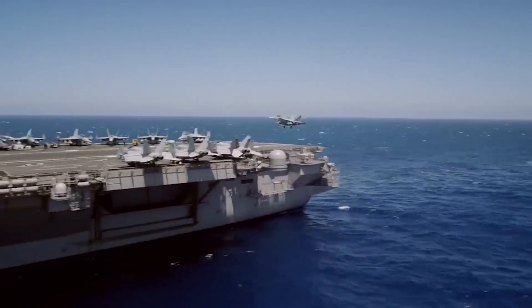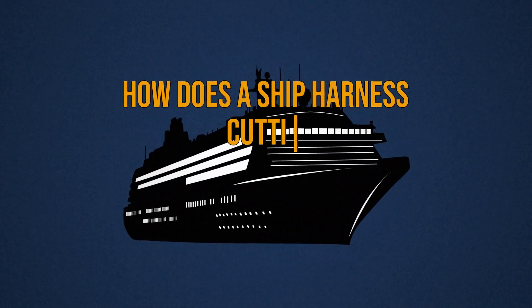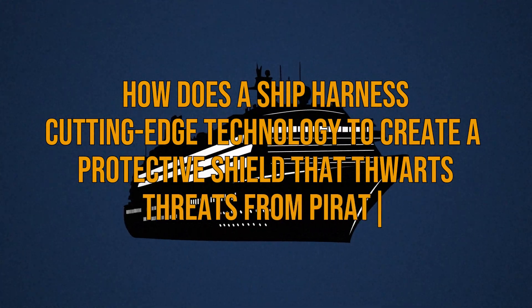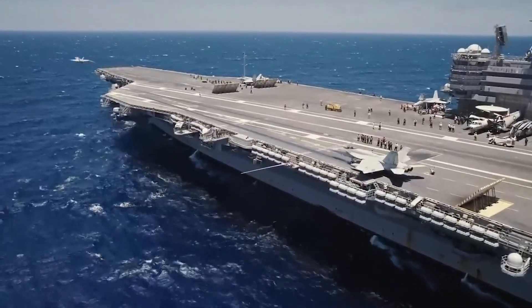Imagine a vessel so advanced that even before an enemy can launch an attack, its defenses are already in motion. How does a ship harness cutting-edge technology to create a protective shield that thwarts threats from pirates to hostile missiles? We invite you to explore the remarkable fusion of technology and weaponry that transforms this floating fortress into an unyielding guardian of the high seas.